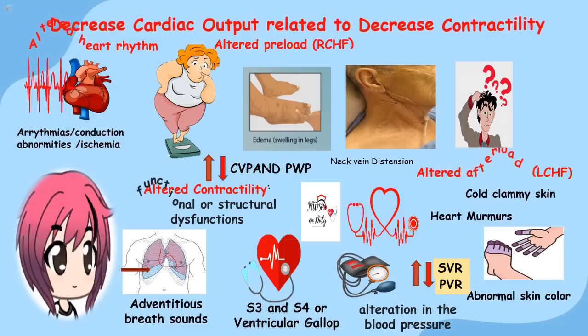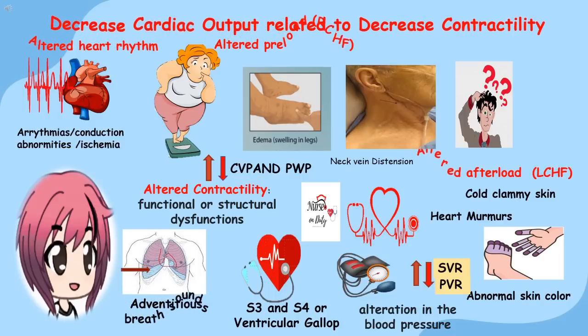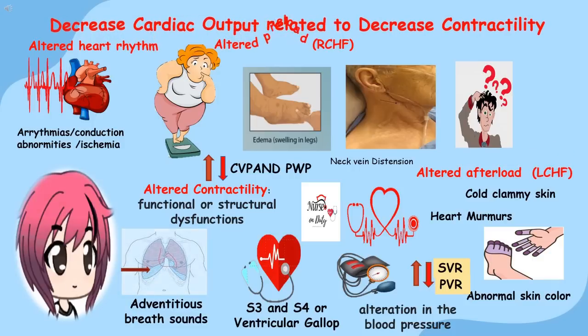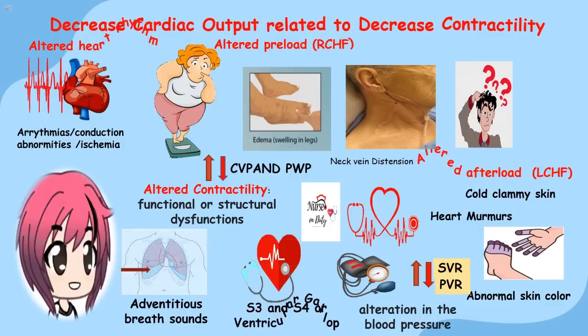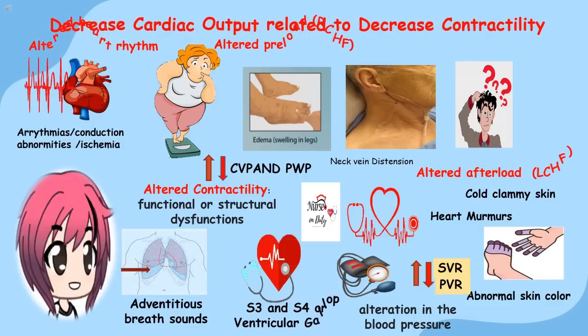Altered contractility means there are functional or structural dysfunctions of the heart. Assess for reduced breath sounds, which may indicate gas exchange issues related to presence of secretions or fluids in the alveoli. Also assess for cough, decreased cardiac index, decreased ejection fraction, decreased stroke volume index (SVI), and presence of S3 or S4 heart sounds during auscultation — also known as gallop rhythm or ventricular gallop rhythm.